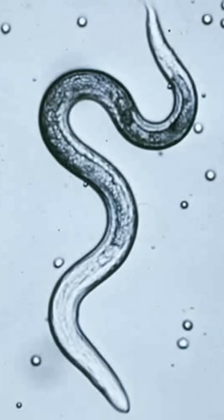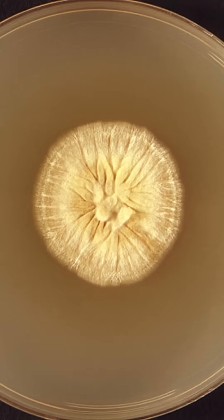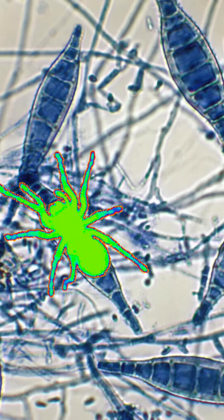These mini ghostly noodles are Toxocara larvae swirling their way through tissues. Spooky, right? Microsporum are the spiders of the microscopic world, mimicking micro-spiderwebs and causing ringworm.